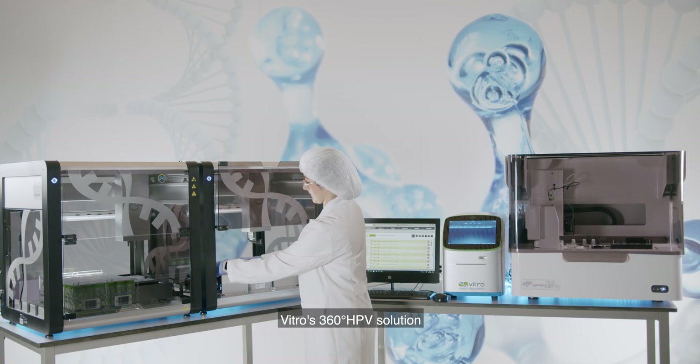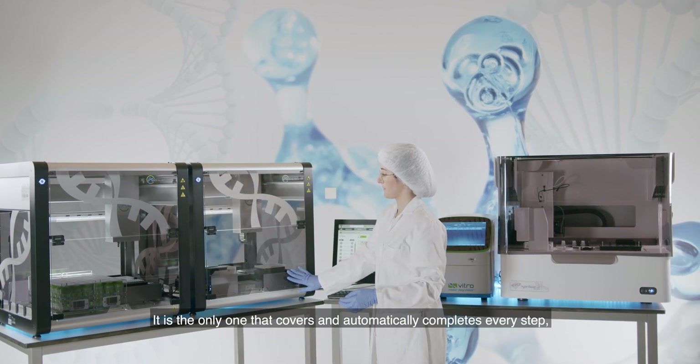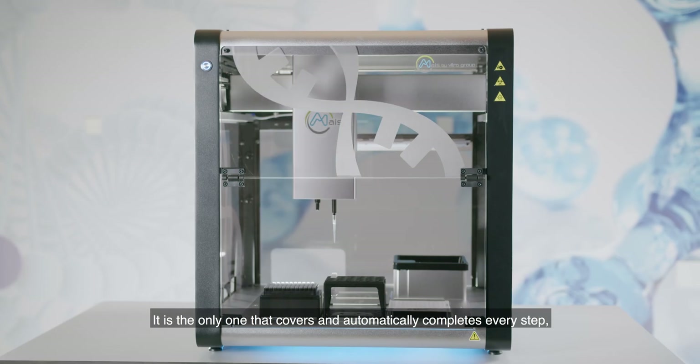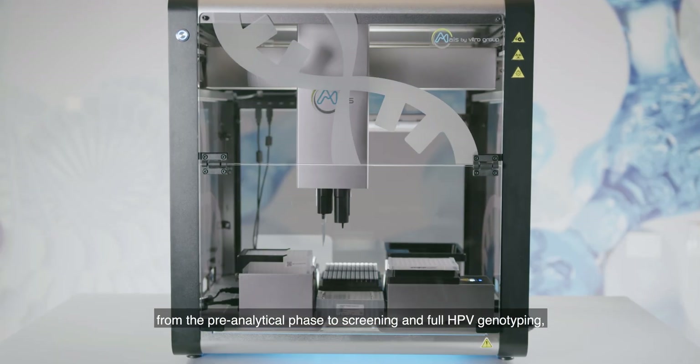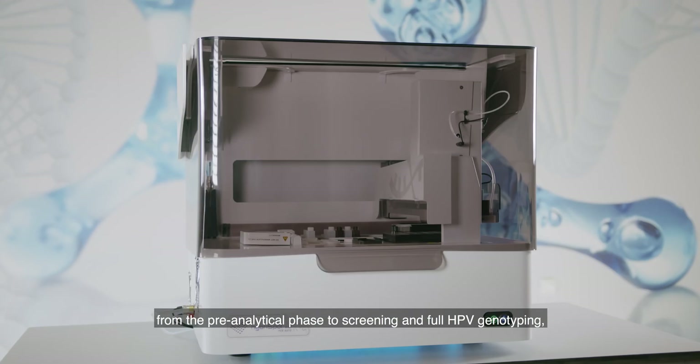Vitro's 360-degree HPV solution is the most complete on the market. It is the only one that covers and automatically completes every step from the pre-analytical phase to screening and full HPV genotyping, achieving a daily output of up to 480 samples.